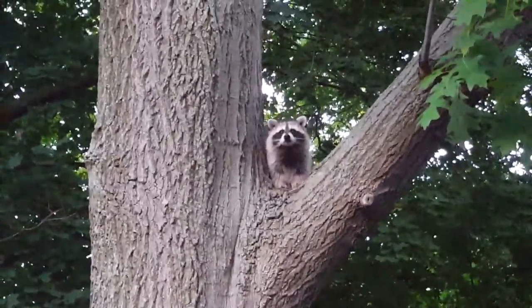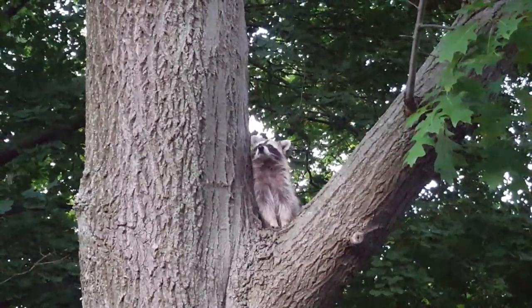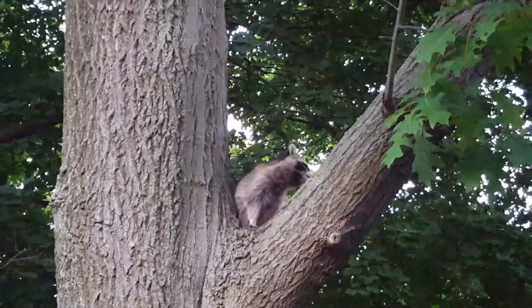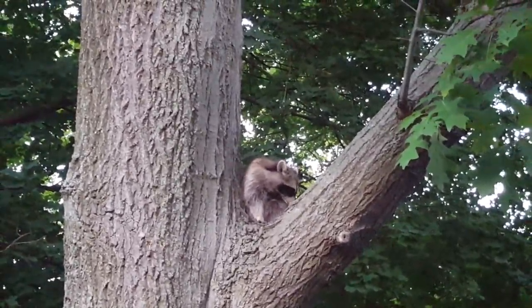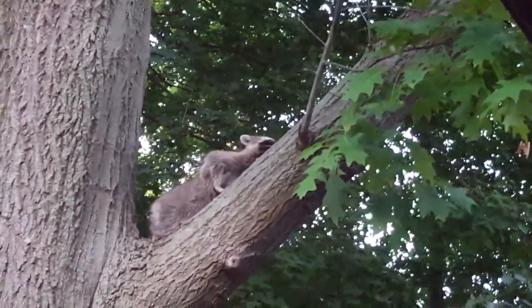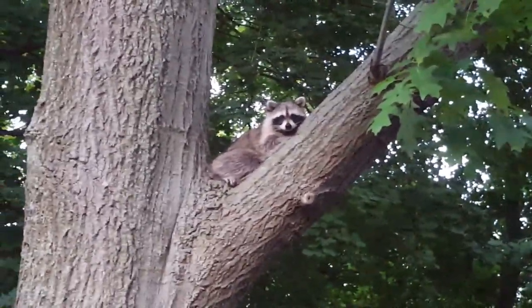He just climbed up in the tree and decided to give a good sniff with that twitchy little nose of his. He kept an eye on us and we kept an eye on him. Then he would lean down and watch the birds — mostly the cardinals — eat the bird seed off the deck. I wasn't sure if he was going to try to go after the birds, but he seemed more entertained just watching them. We had a really great time and this was definitely a very entertaining afternoon surprise.